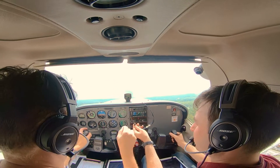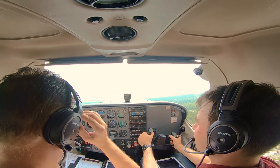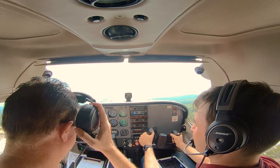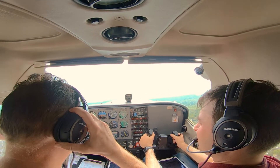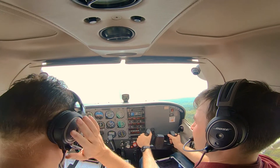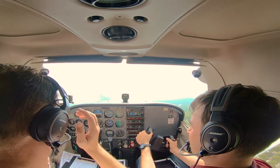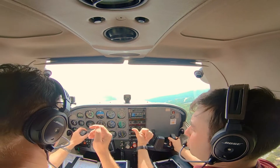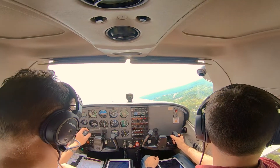Now let's put these on. We have the controls now — she's got the controls. 159 Fox, turn right direct ELID. Turn right direct ELID, 159 Fox.